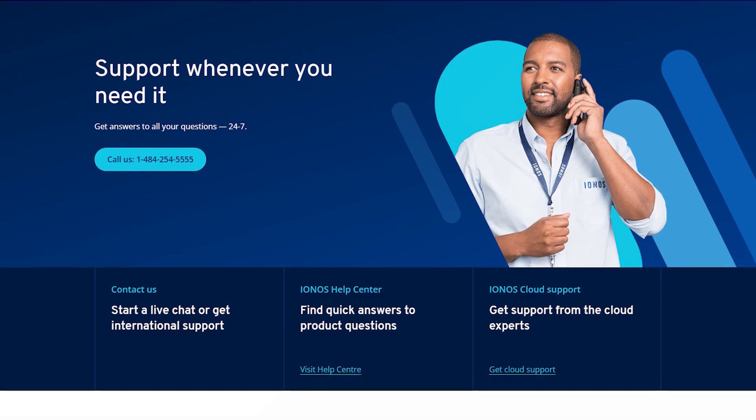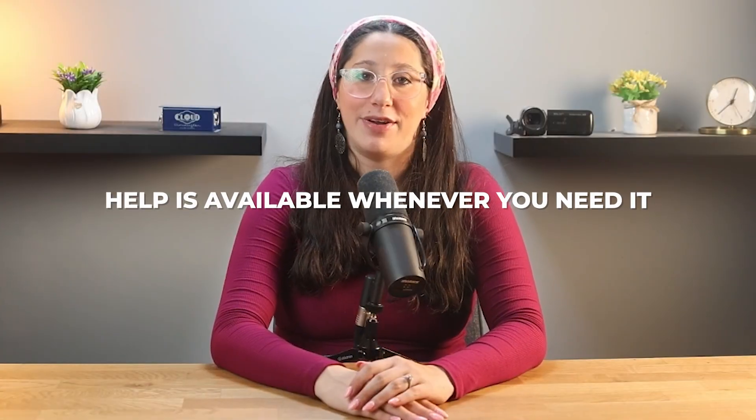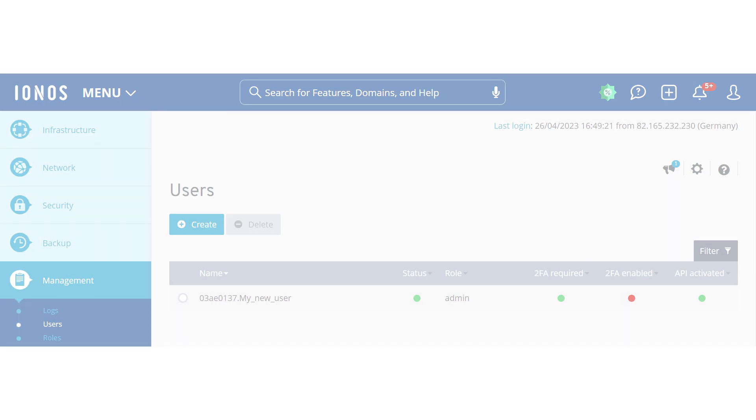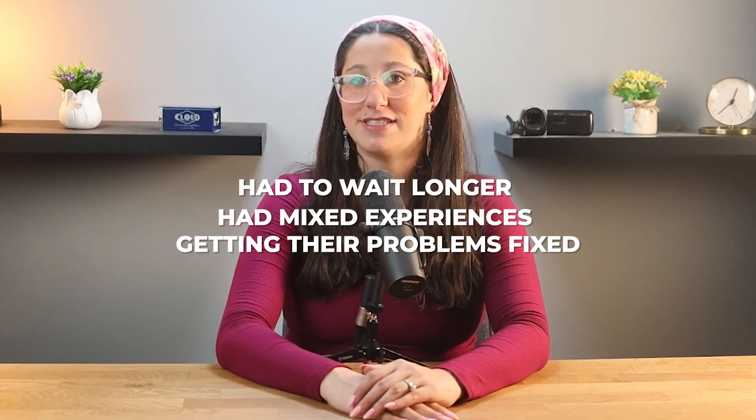IONOS also offers 24/7 customer support via phone or live chat, meaning help is available whenever you need it, whether you run into a technical issue or just need some guidance. Of course, no service is perfect — some say the control panel might take some time to get used to if you're familiar with cPanel, which is something to think about if you're switching from another host. And while most people seem happy with customer service, some have reported longer wait times or mixed experiences getting their problems resolved.